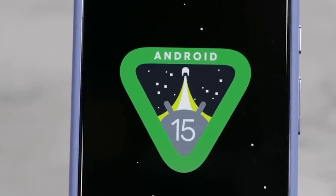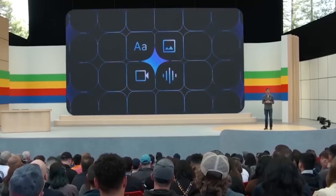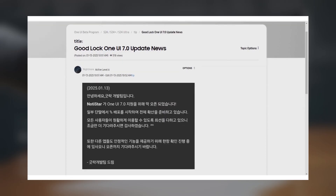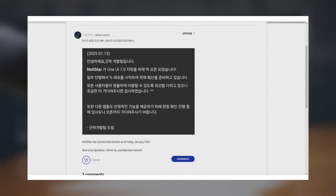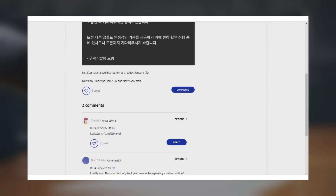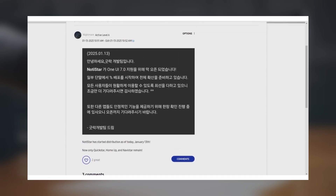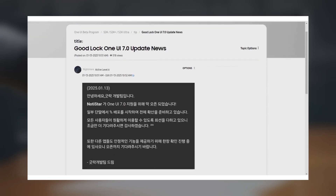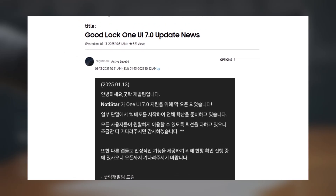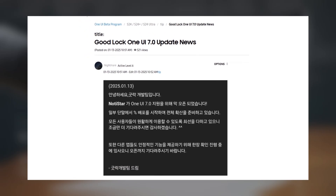If you're a Samsung fan and a GoodLock user, we've got some exciting updates for you. Samsung has announced that another module of the GoodLock app now supports One UI 7.0. If you're on the One UI 7.0 beta for the Galaxy S24, Galaxy S24 Plus, or Galaxy S24 Ultra, you'll soon be able to use the Notistar module of GoodLock.